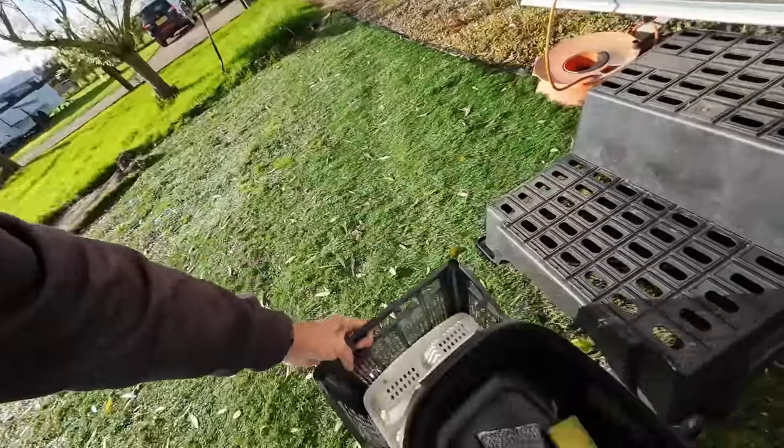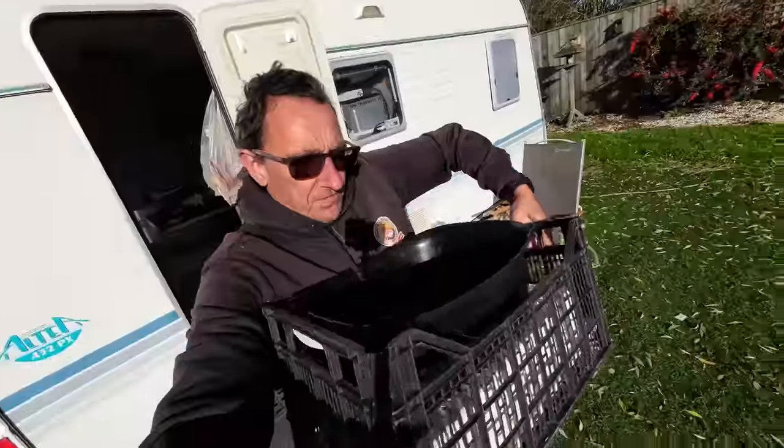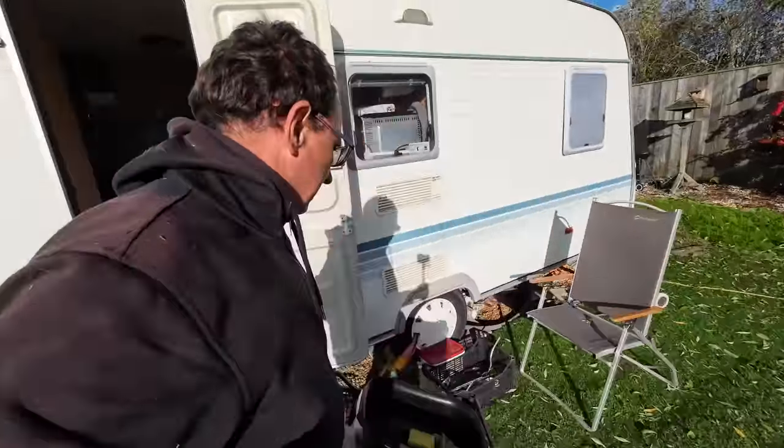So — the washing up system. You see this here? You just bung your washing into your bowl in the crate, take it over, and when you need to do your washing up you just take the whole crate over. Nice and easy, ever so easy.